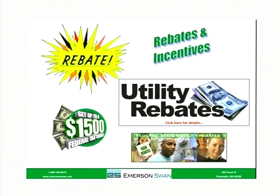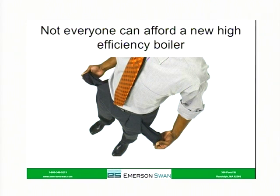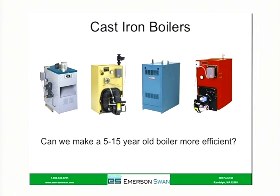What we've been inundated with the last few years is all this advertising about rebates and incentives — utility rebates, government rebates, federal tax credits. But it really was aimed at new equipment, putting a brand new piece of equipment in your house. Not everybody can afford a new high-efficiency boiler because you're looking at a pretty high price tag. So we have out there an example of an existing system, say a five to fifteen or twenty year old boiler. Can we make that more efficient?